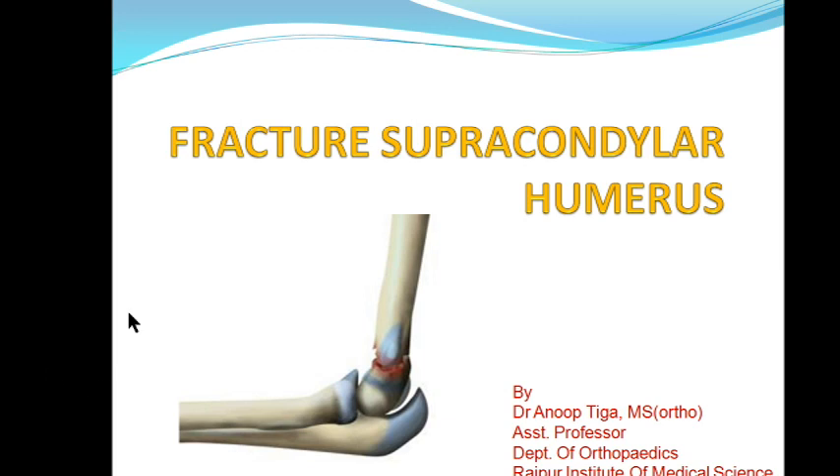Good morning everyone. Let's start our class today. Our topic will be Supracondylar humerus fracture. It is one of the very important fractures. If you consider two most important fractures from an undergraduate point of view, one will be neck of femur fracture and another will be fracture supracondylar humerus. Very frequently you may get this in your exam as a long question. It is a very important topic for you.